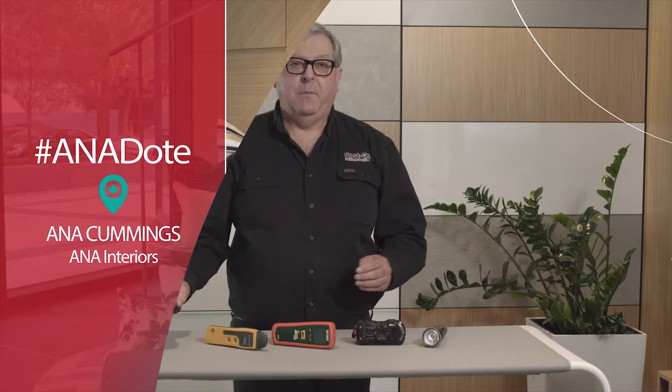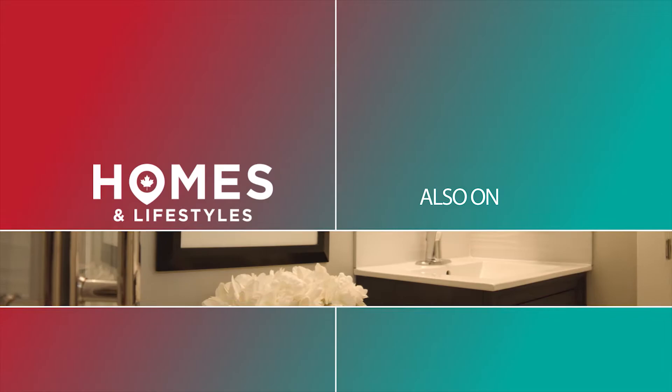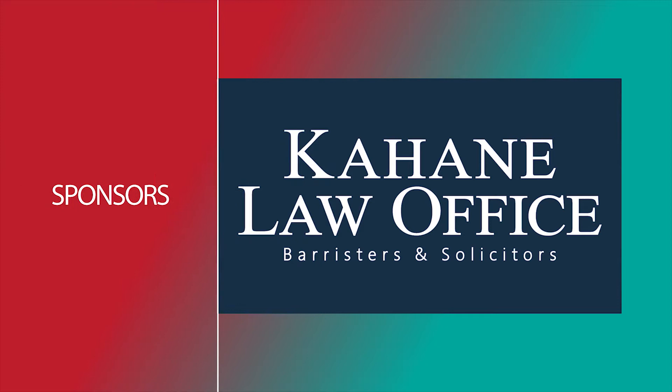Today on Homes and Lifestyles Canada: Jeremy Nagel on how to pick your real estate lawyer, an antidote for picture-perfect pillows, APHIS member Jim shows us tools of the trade for a good home inspector, and our panel talks about setting the stage for your home. And who doesn't love a great home tour? Homes and Lifestyles is brought to you by Kahane Law and Hayworth.